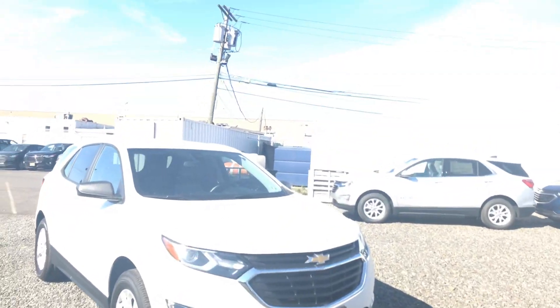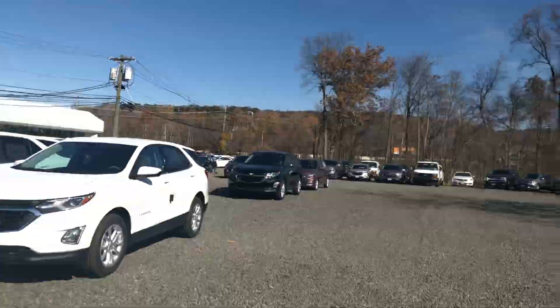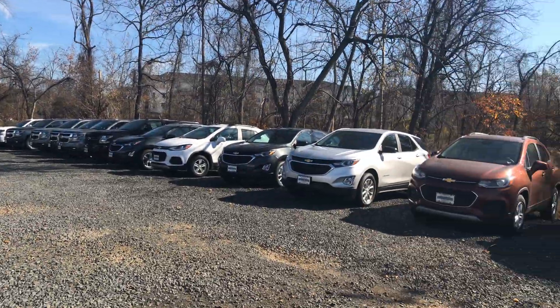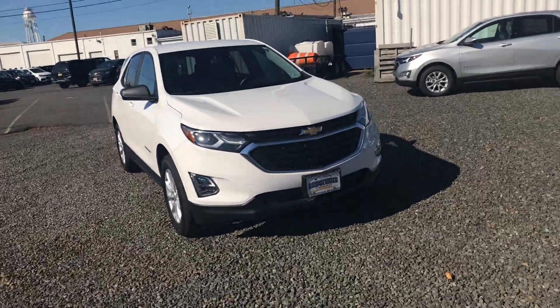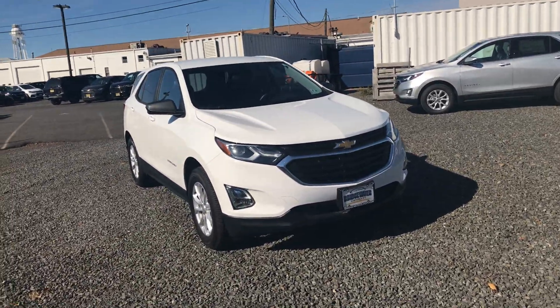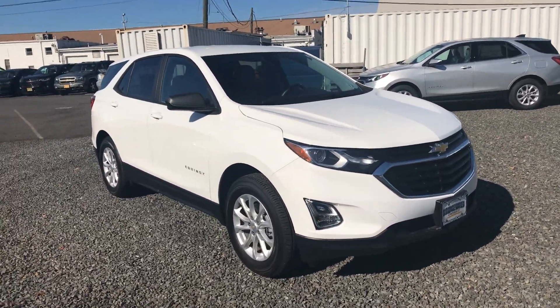I do have quite a few to choose from — a great inventory here. In fact, a lot of dealers come to Bridgewater Chevy for dealer exchanges. But here's one that is currently available for immediate delivery.